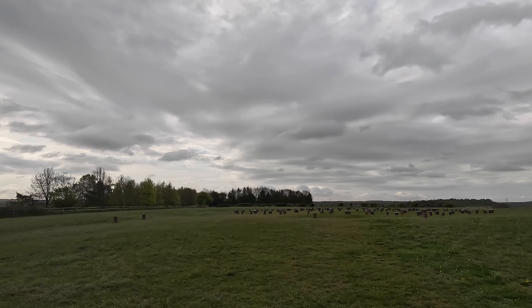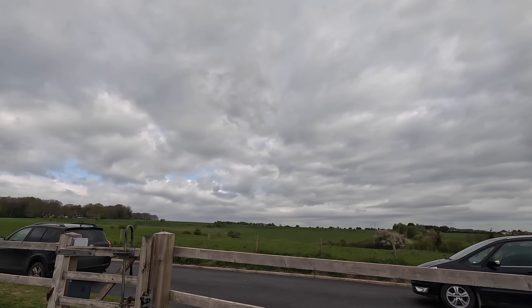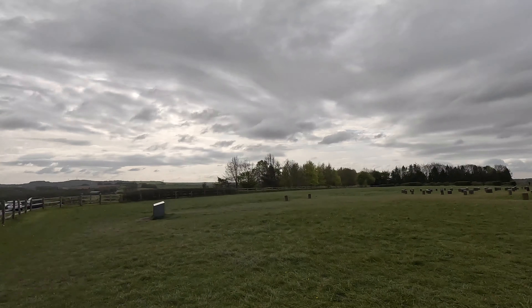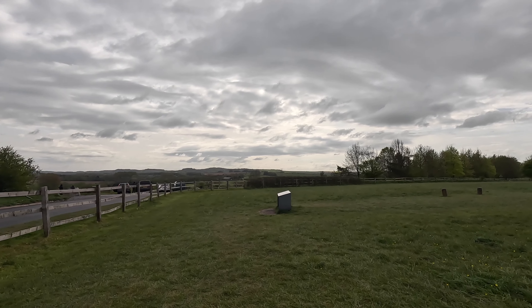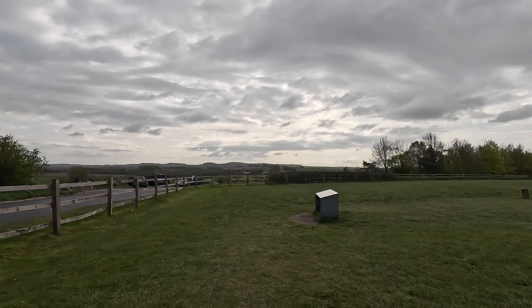We're at Woodhenge, and that side of the road is Durrington Walls, so you know roughly where I am. Normally when I come to Woodhenge it's raining or snowing, but this time I thought, as I'm passing and it's dry, I'll call in.